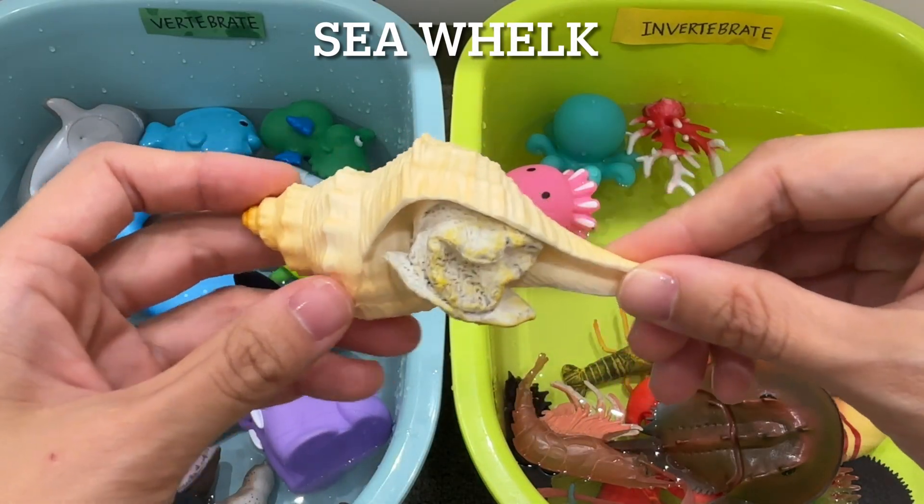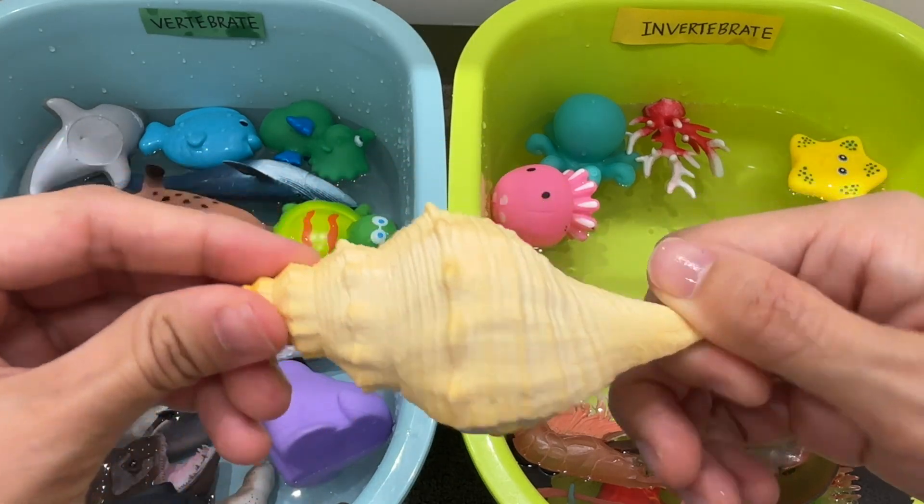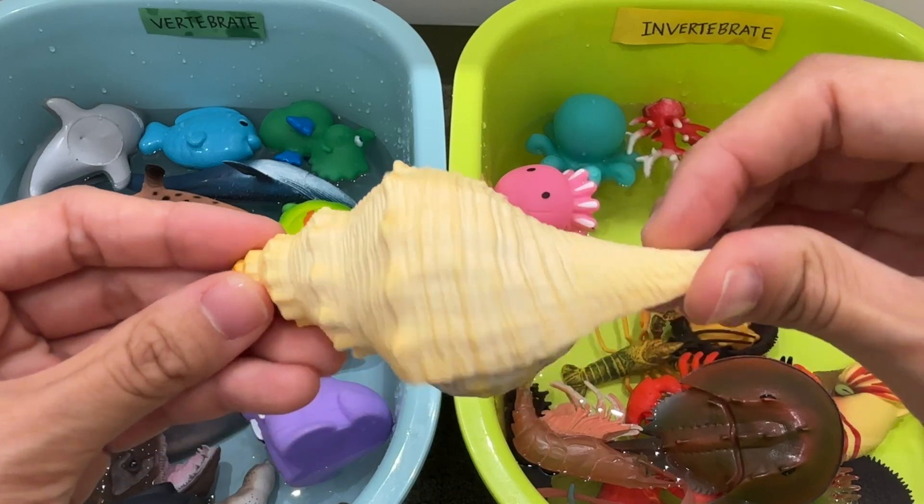Sea whelk. A sea whelk is an invertebrate. Sea whelks have a spiraled shell which varies in size and shape.